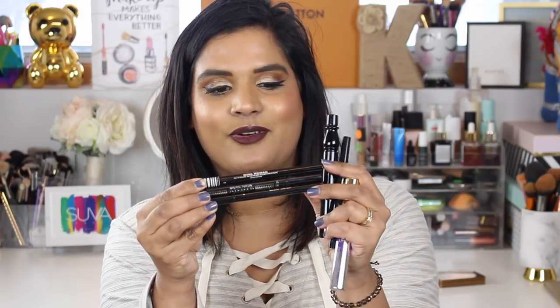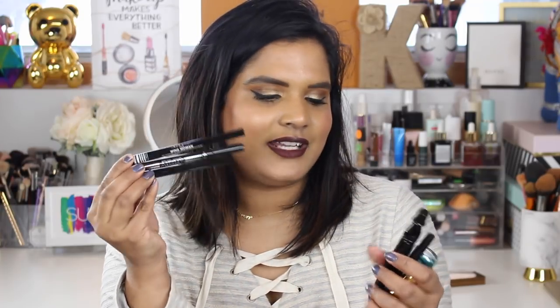I have two L'Oreal Voluminous Superstar liners I've used up — still sold and awesome at drugstore price. I also have one by Lottie London, basically the same shape and size, and I bought a bunch of Lottie London ones as replacements. Then there's the Ardency Inn Punker liner — it used to be on Sephora.com but they stopped selling it. I'm a huge fan of felt-tip liners because that's how I do my wing liner.